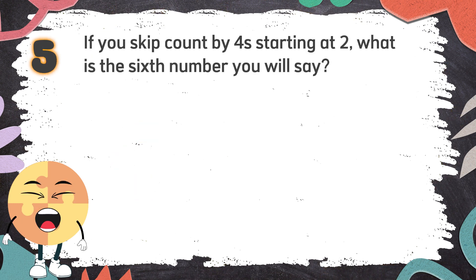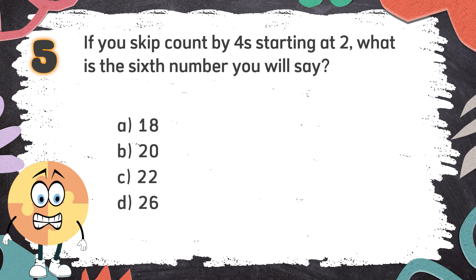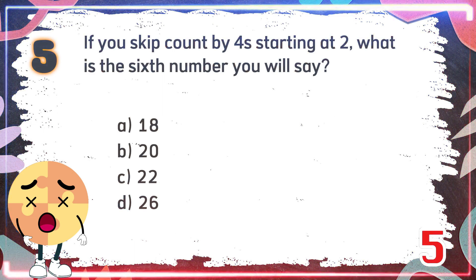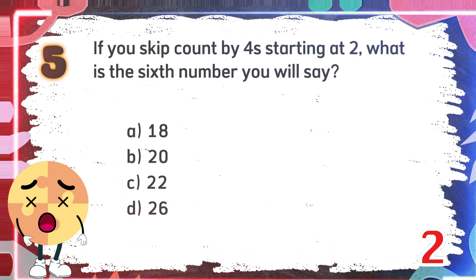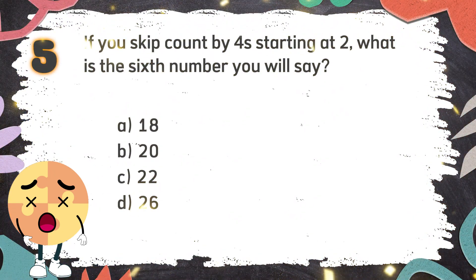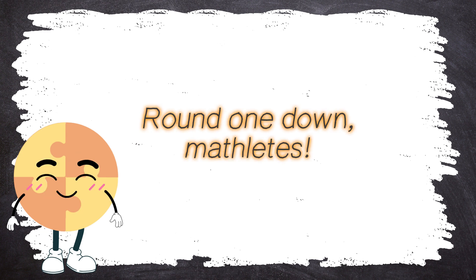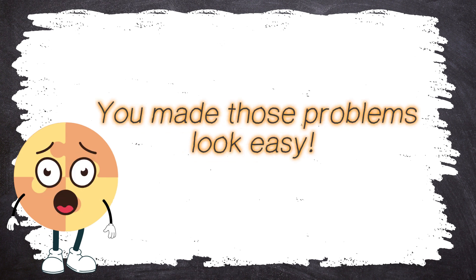Number 5. If you skip count by 4 starting at 2, what is the sixth number you will say? Again — if you skip count by 4 starting at 2, what is the sixth number you will say? The choices are...